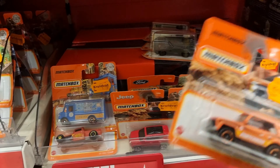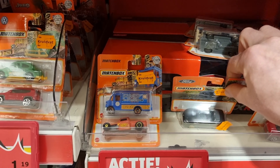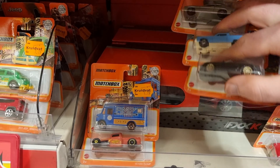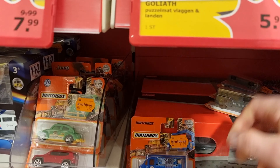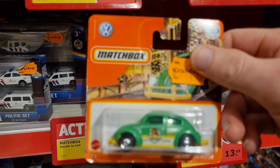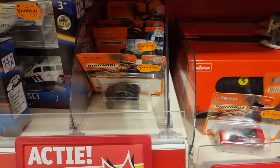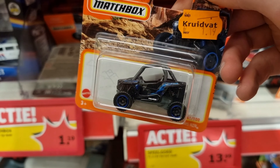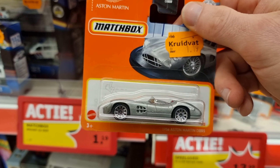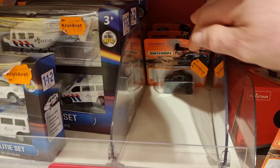Ford Capri in a gray color — we also need that one. Already got this one so I'm leaving it behind for another collector. Jeep Renegade — not my thing. Ford Mustang convertible — why not! Another Ford Capri. Already got it but for 1 euro 19, in the pocket! Renegade again. This is also a beauty — an Aston Martin, going to take that one too. And look at this rally car — not bad at all!